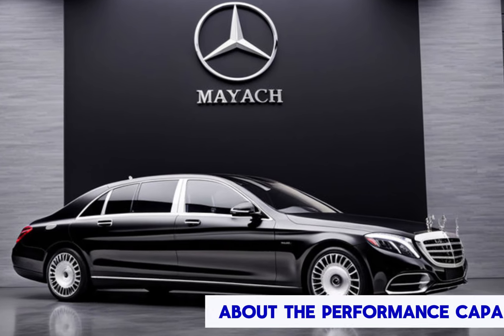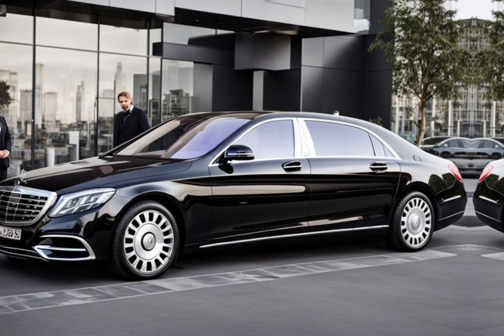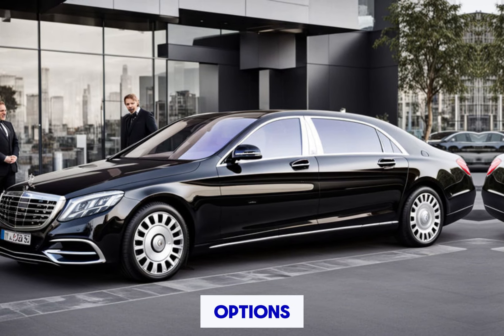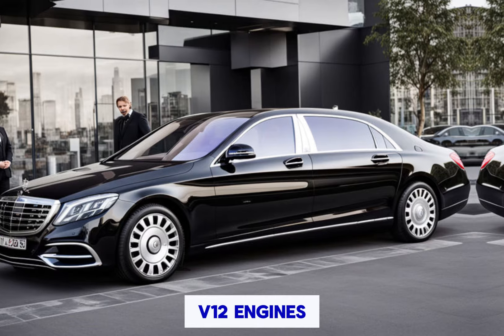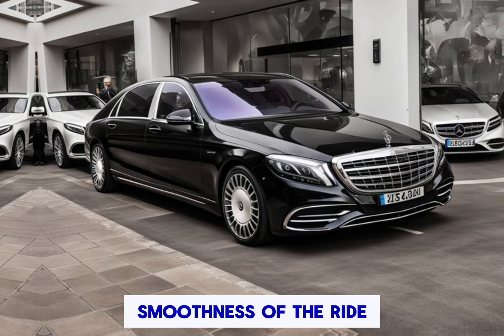Performance and powertrain: talk about the performance capabilities of the Mercedes-Maybach S-Class. Discuss the available engine options, including powerful V8 and V12 engines. Highlight performance figures, driving modes, and the smoothness of the ride.